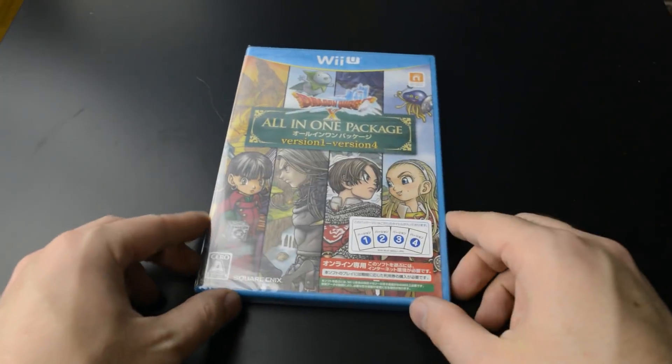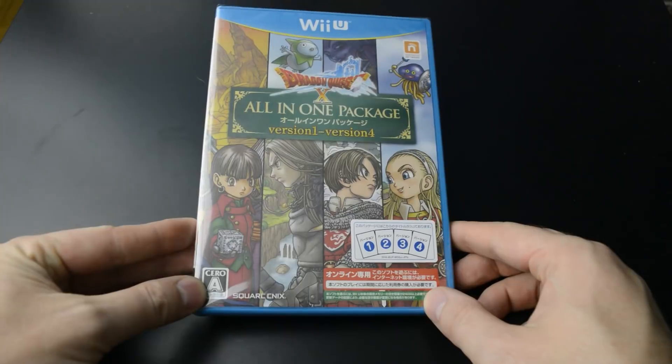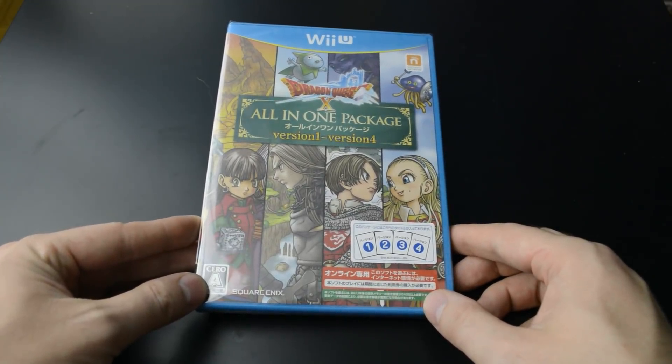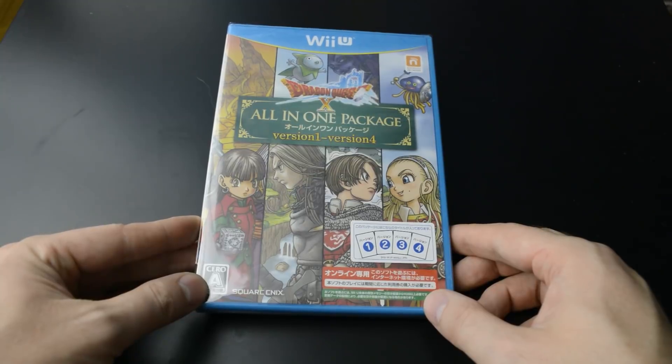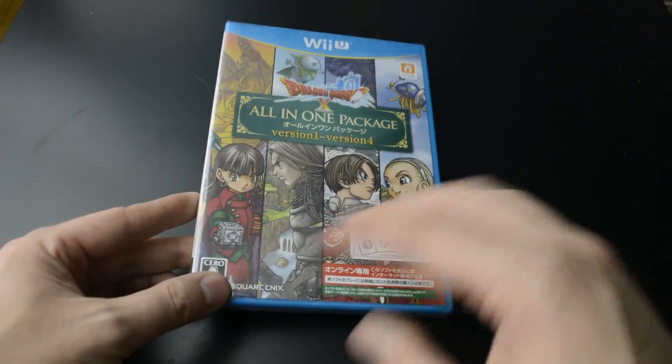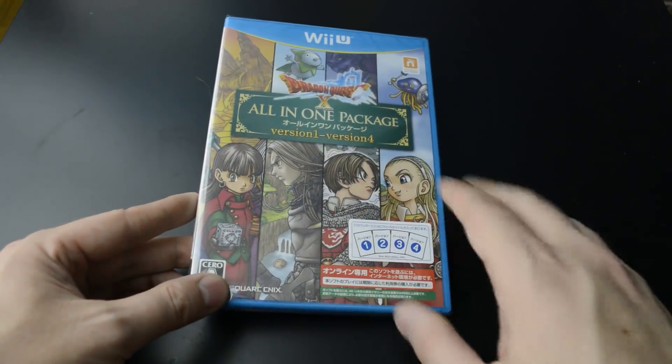First, we got a brand new Wii U release — the third all-in-one package for Dragon Quest X, version 1 to version 4. So this has the base game and all three expansions here.